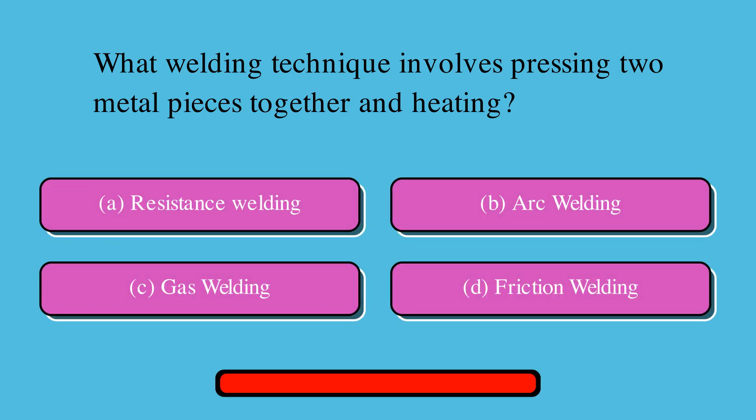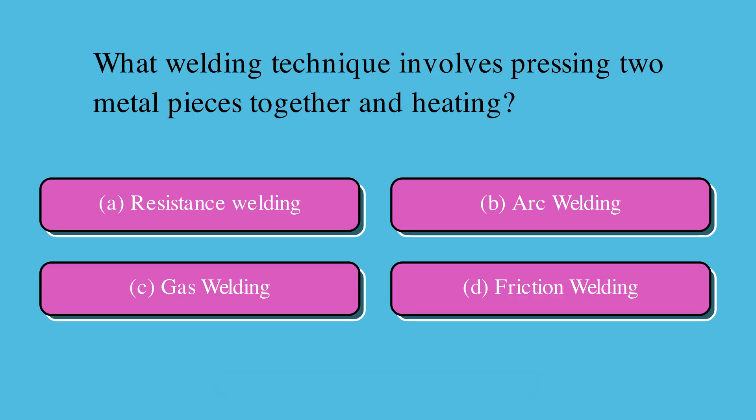What welding technique involves pressing two metal pieces together and heating? Is it A. Resistance welding, B. Arc welding, C. Gas welding, or D. Friction welding? The correct answer is A. Resistance welding.